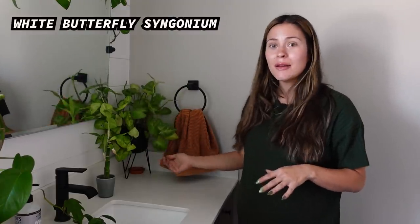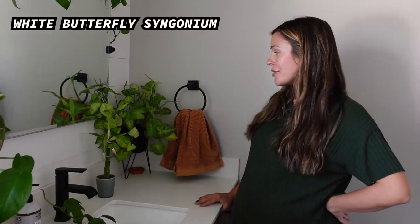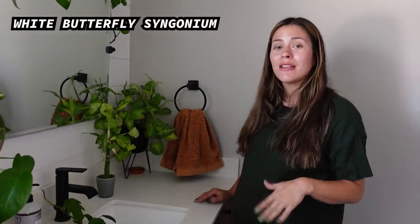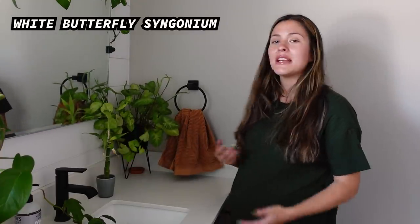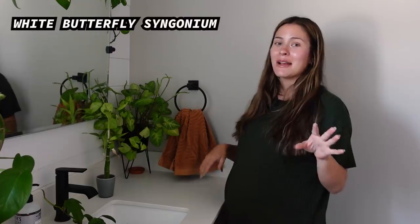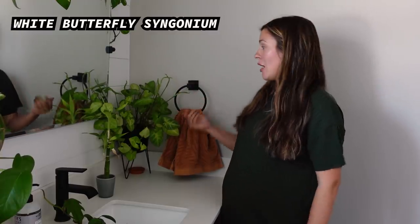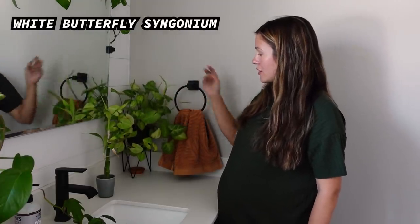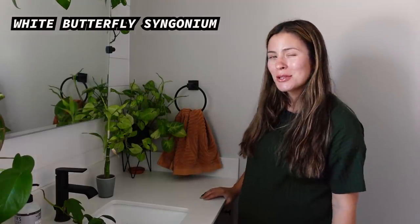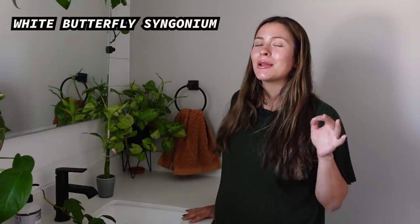First up in this bathroom — not a mealybug, just a white butterfly — is the white butterfly Syngonium. Green variety Syngoniums can tolerate lower light and do quite well. I actually like the way they look in lower light; they grow kind of all over reaching for the light without stretching too much. This one is in probably the lowest light corner of my house and it's big, healthy, and putting out new growth.